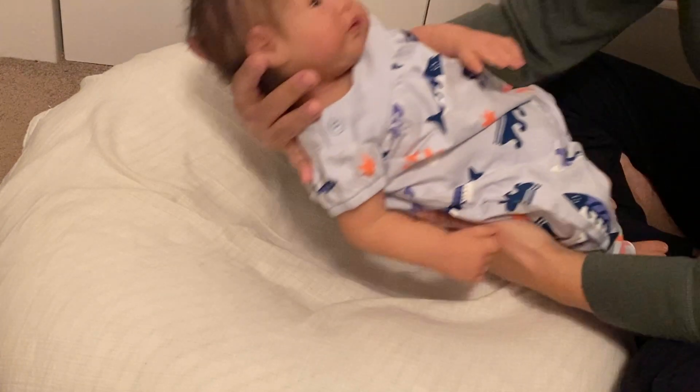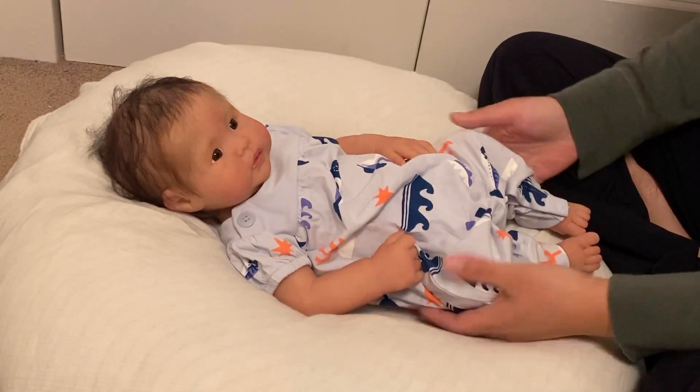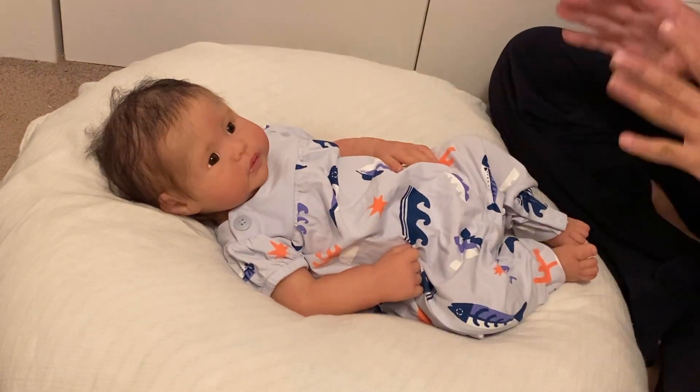This makes me want to hold my babies more because she's such a dreamy, dreamy baby. And she's so heavy — it's funny after I haven't held my silicones in a while, you realize how heavy they are.